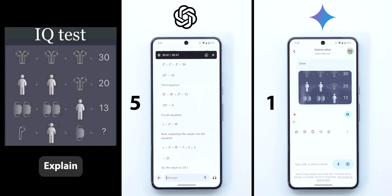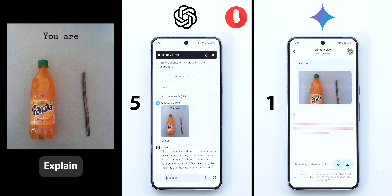Now let's move on to the last category: funny memes, to see which one better understands how we make jokes. The first image is a visual pun showing a bottle of Fanta and a stick. When combined, it sounds like 'fantastic' — Fanta-stick. ChatGPT's answer was detailed and personal, as if someone is talking to me, while Gemini felt like a robot answering questions. But I'll give the point to both for the correct answer.